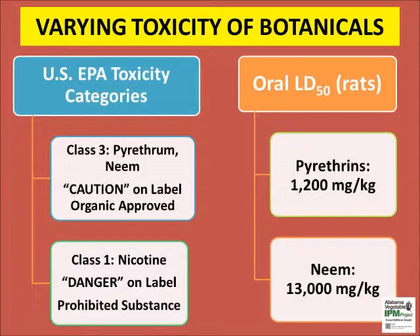It is interesting to note the varying toxicity of botanicals. As stated earlier, products with significant side effects like rotenone are not organic approved. Pyrethrum and neem are both EPA class III pesticides that are sold as commercial products.